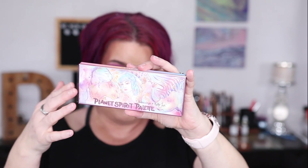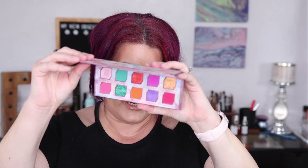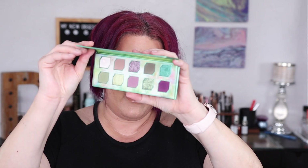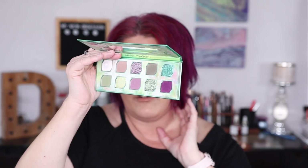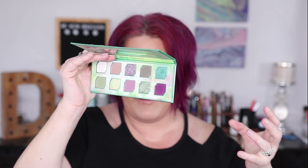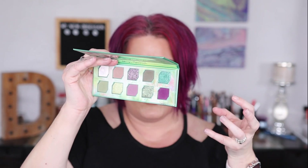This is a collaboration with three different YouTubers in the beauty space. We have the Planet Spirit palette in collaboration with Betty Jean, also known as Batty Bean — inspired by animals with a beautiful, crazy bright color story. Then we have Flora Story, done in collaboration with Makeup Just for Fun, which is more of an everyday color story even though it features greens and purples.